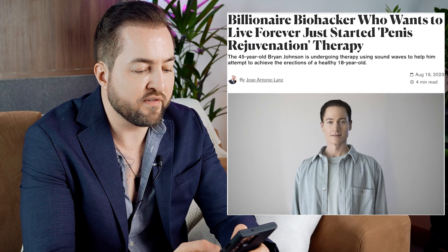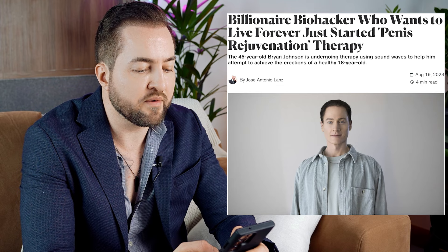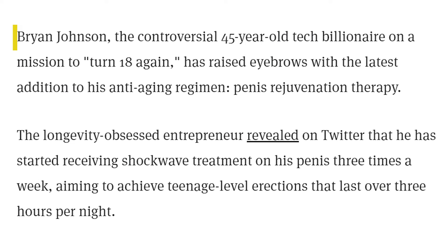This article says: 'A billionaire biohacker who wants to live forever just started penis rejuvenation therapy.' The 45-year-old Brian Johnson is undergoing therapy using sound waves to help him attempt to achieve the erections of a healthy 18-year-old. The longevity-obsessed entrepreneur revealed on Twitter that he has started receiving shockwave treatment on his penis three times a week, aiming to achieve teenage-level erections that last over three hours per night.